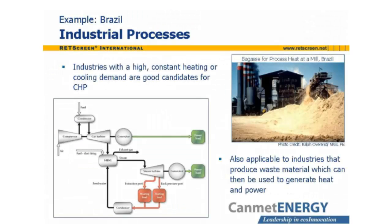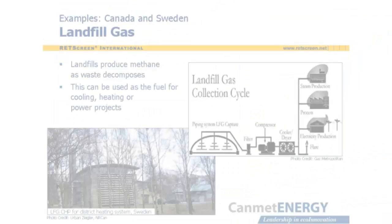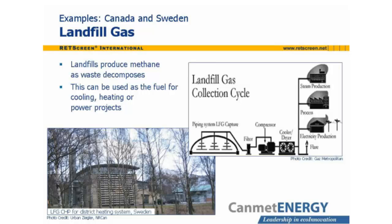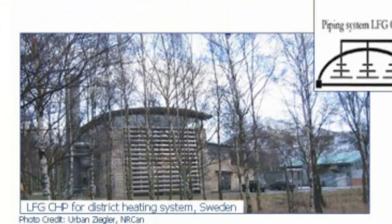Industries with a high constant heating or cooling demand are good candidates for CHP developments. This is especially true for industries that produce waste material that can be used as a fuel, such as the bagasse byproduct of the sugar cane refinery seen in this photo. The diagram shows how the waste heat from a gas turbine combined cycle power plant can satisfy an industrial heat load. Additionally, landfills produce methane as waste decomposes. The landfill can be capped and the gas collected for use in cooling, heating, or power projects. The diagram shows schematically the use of landfill gas at a plant near Montreal, Quebec, Canada, and a Swedish CHP plant fueled with landfill gas connected to a district heating system.